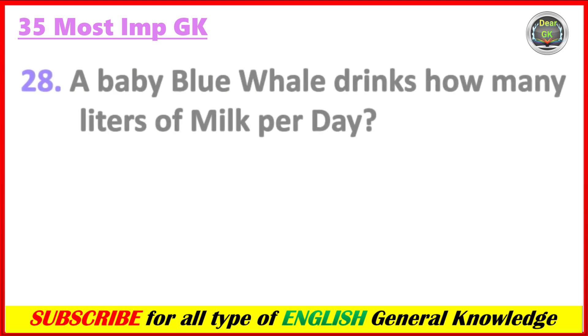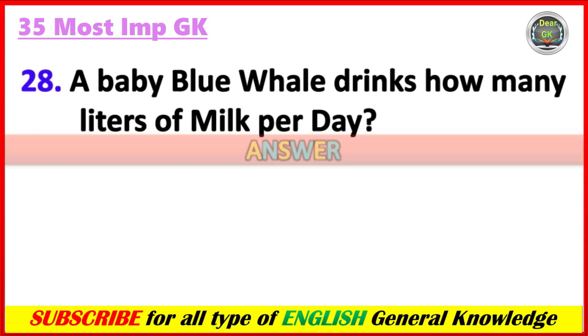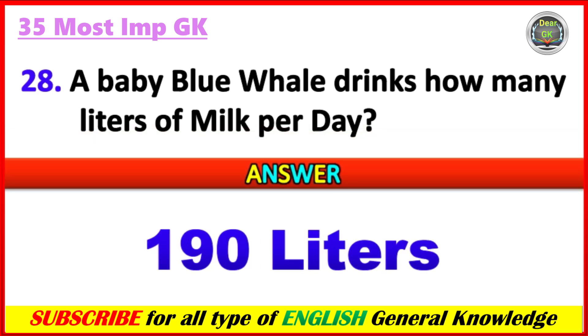A baby blue whale drinks how many liters of milk per day? Answer: 190 liters.